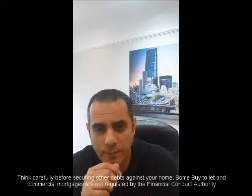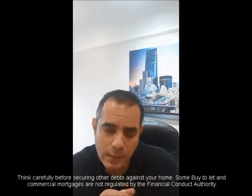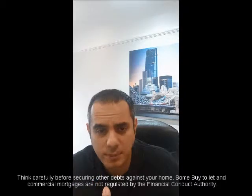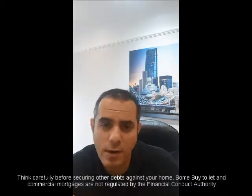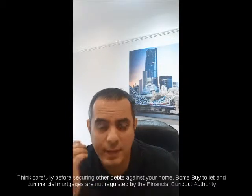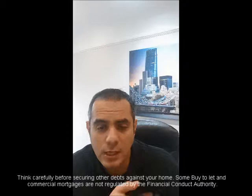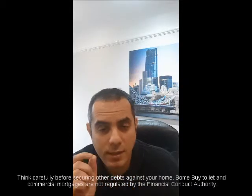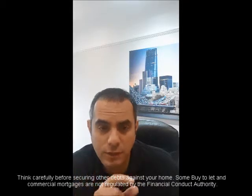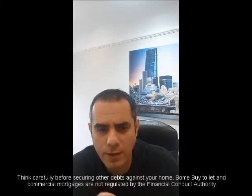Lenders have evolved their criteria around expats, so we'll get into it. The most straightforward expat inquiry we get is where applicants have moved abroad, have a current residential property — perhaps on a residential mortgage — and are looking to either raise some funds from it or convert it into an official expat buy-to-let mortgage. That's probably the most common type of inquiry we receive.